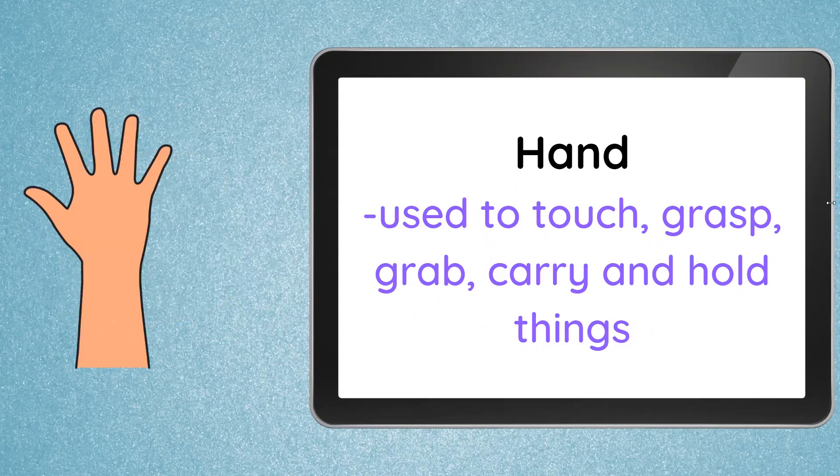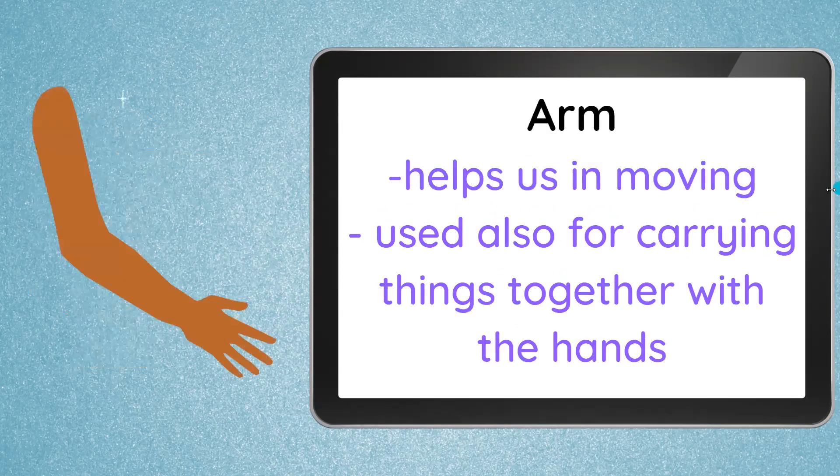Next, we have the hands — both of our hands. They are used to touch, grasp, grab, carry, and hold things. And also, together with the arms, our arms help us in moving. When we do gestures, we do things with our hands. They are also used for carrying things together with the hands — yes, our hands are part of our arms.